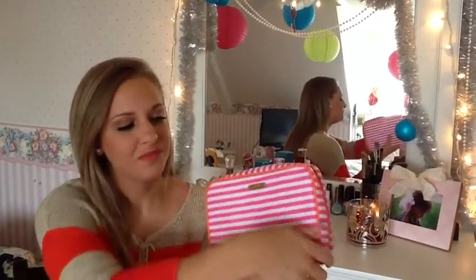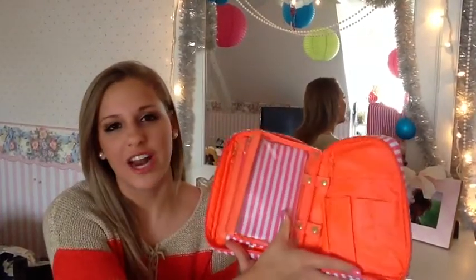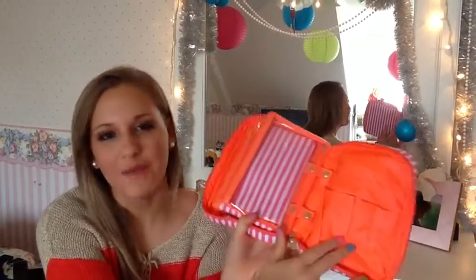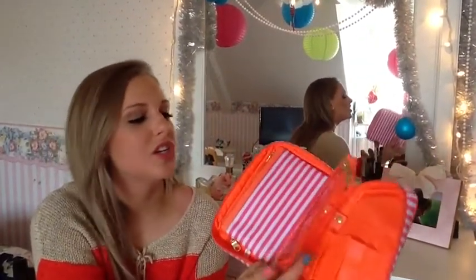First thing I want to show you is the adorable bag that it comes in. It's pink and orange, which are two of my favorite colors, and they're super fun and summery. They have these adorable gold accents all over them. If you open it up, you'll find that there's all kinds of nooks and crannies to keep all of your beauty tools in. You can put your makeup brushes over here in these pockets, or your shampoo and conditioner if you're using it as a travel bag.